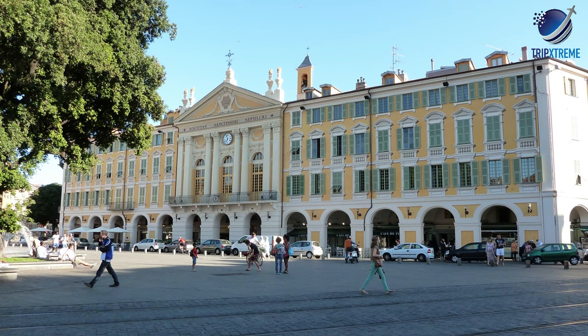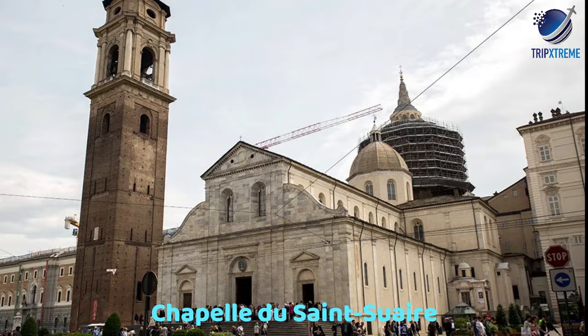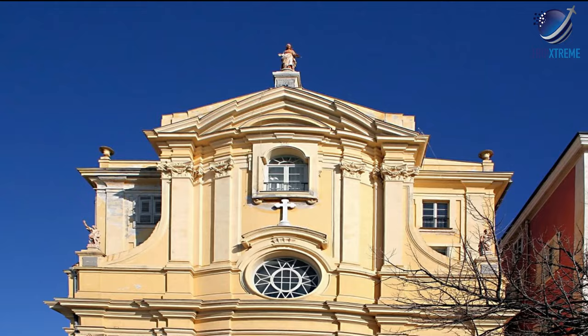Some other notable churches in the city include Chapelle de Saint-Sépulcre in Place Garibaldi, Chapelle de Saint-Sauveur in Cours Saleya, and Chapelle de la Miséricorde in Cours Saleya.